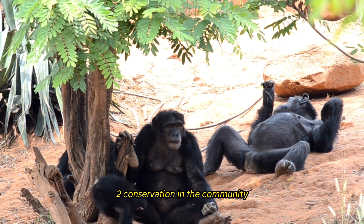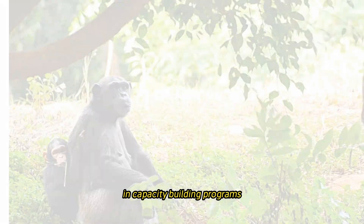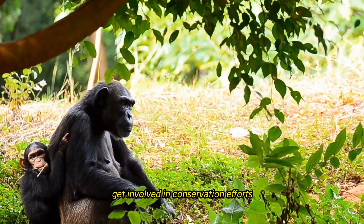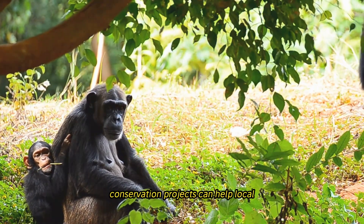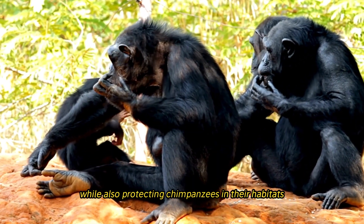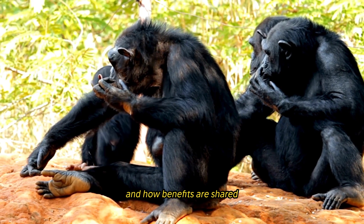Community-based conservation through participatory approaches, sustainable livelihood initiatives, and capacity-building programs can engage local communities and foster positive attitudes toward chimpanzees. Conservation projects that give local people a meaningful voice in decisions and benefit-sharing can protect both chimpanzees and their habitats.